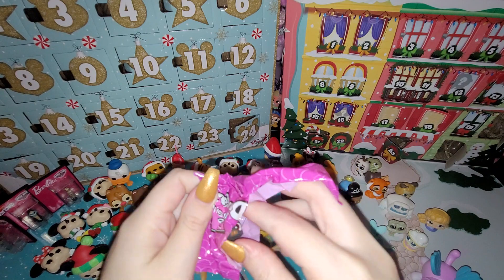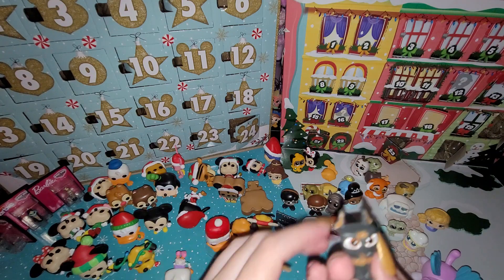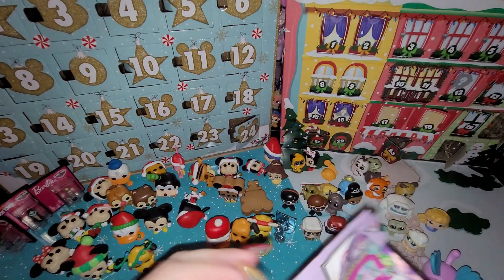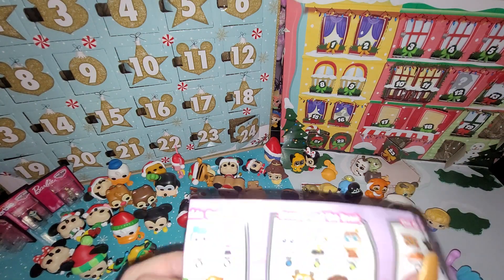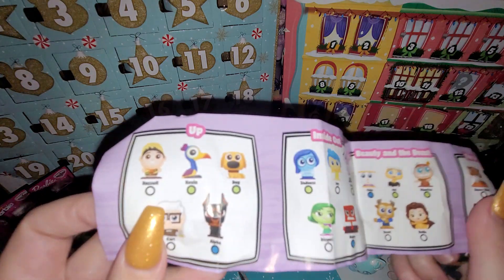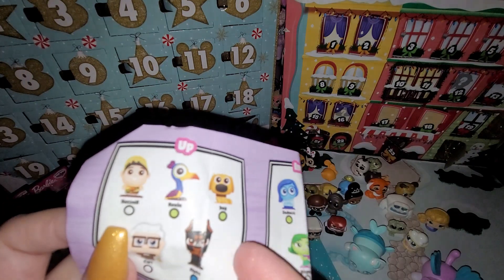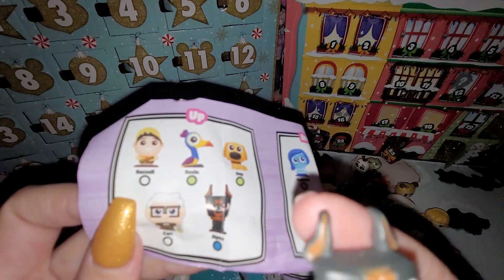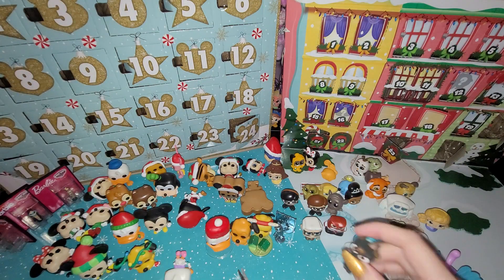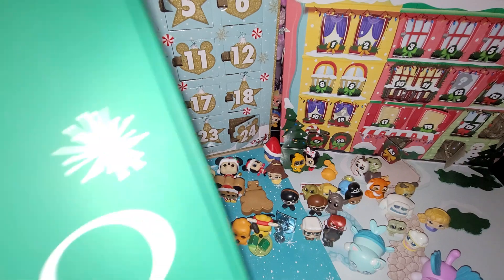And the last one is from Up. I don't know his name — let's figure it out. Yes, I think Alpha! And I just got Doug the other day, so I'm happy. I think I have all of them, though I don't know if I have Russell. He's so cute! And then the last day for Barbie.